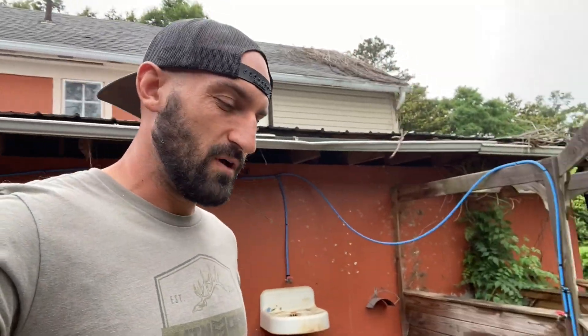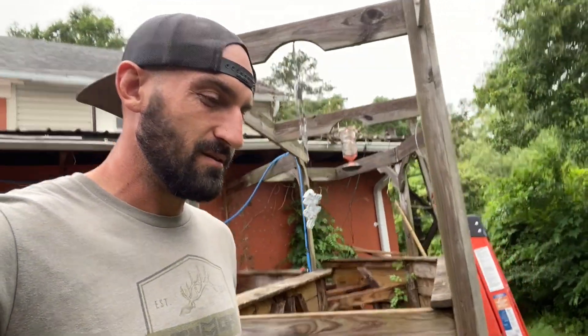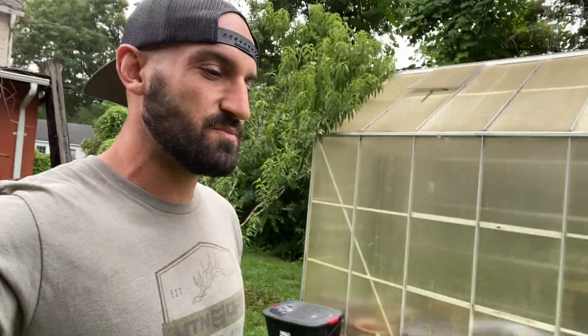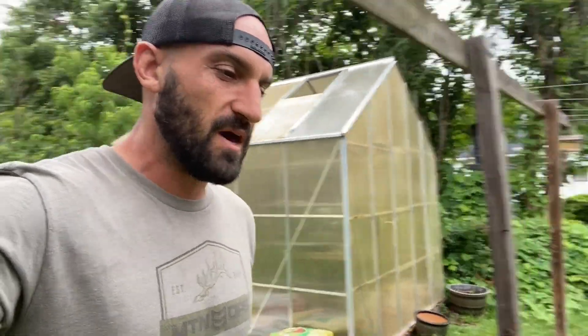All right, so that was a super fun day of fishing. Obviously any day you get a personal best is always a good day — that was my personal best speckled trout. Had a lot of fun.